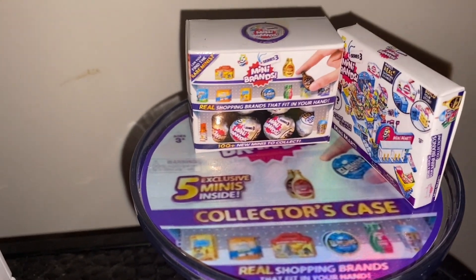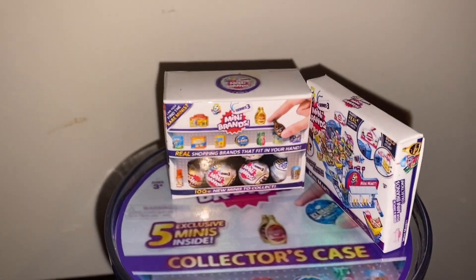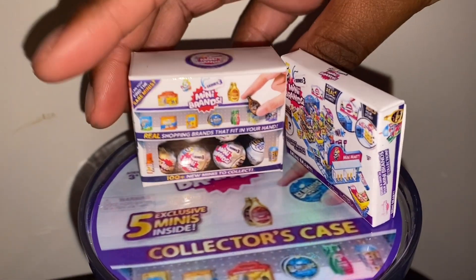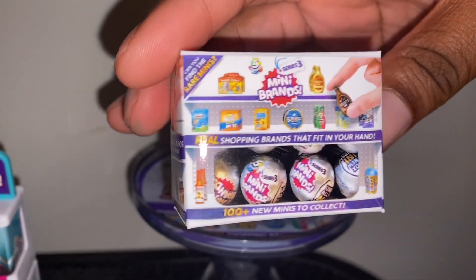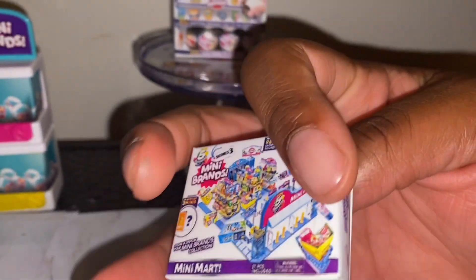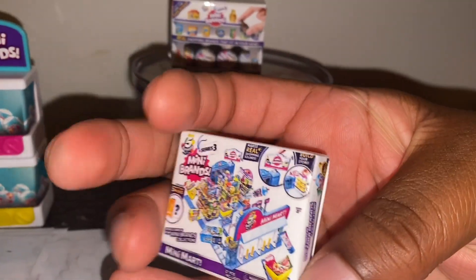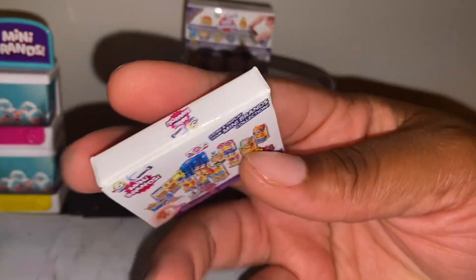And then we have Series Three mini brands — yes you guys! We have a 24 pack of Series Three mini brands that you can put in your order. And we also have the Series Three mini market. Super, super cute.